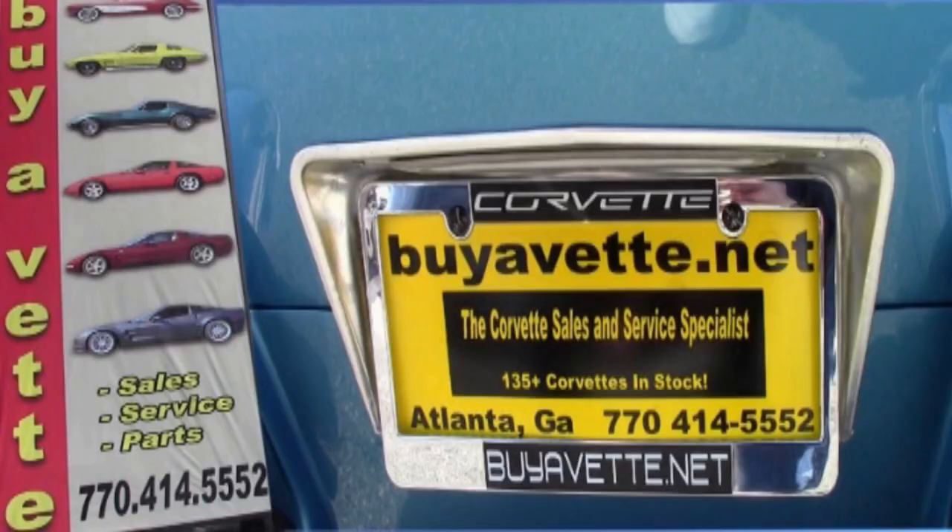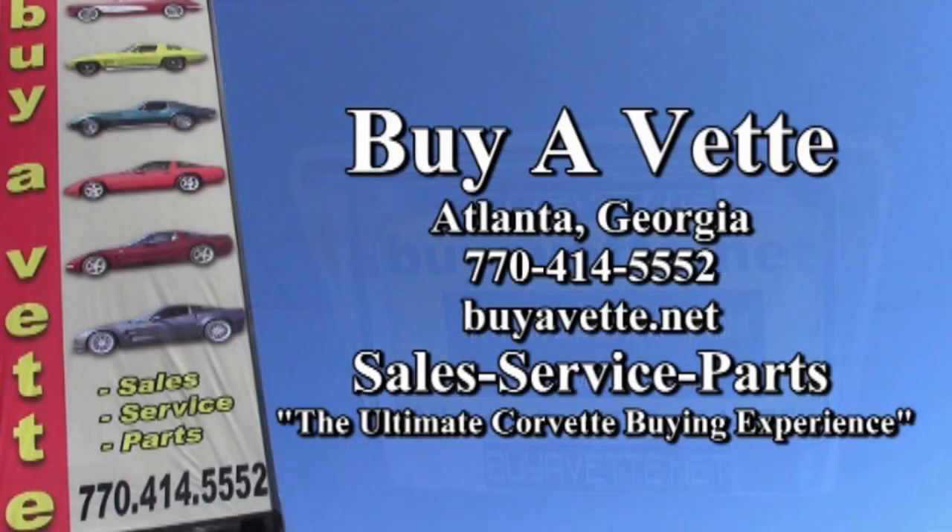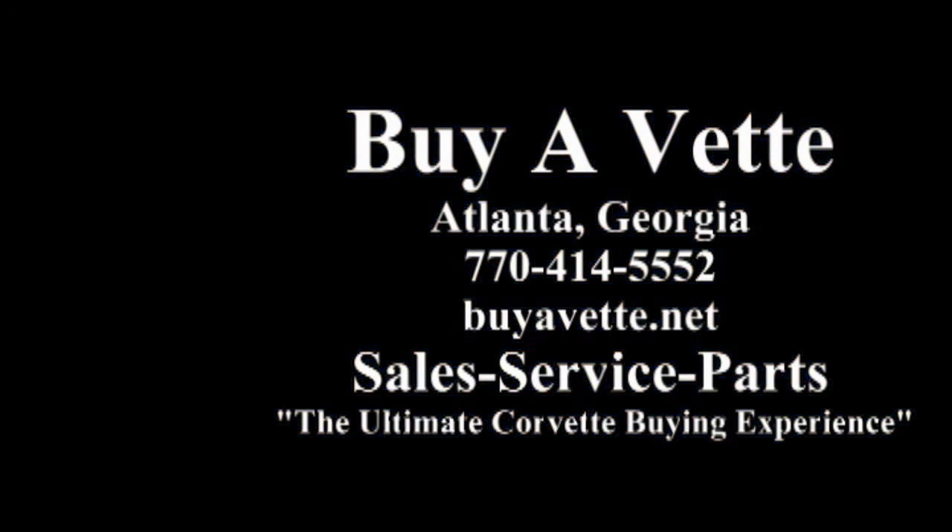We also have a finder service if you're looking for a special Corvette and having trouble finding exactly what you're looking for. Always remember, we're buyavet.net in Atlanta, Georgia — the ultimate Corvette buying experience.